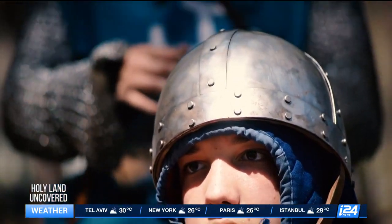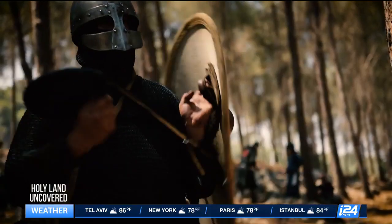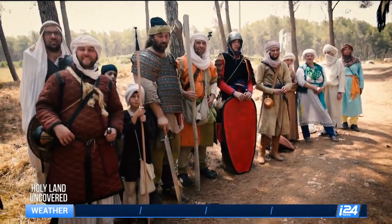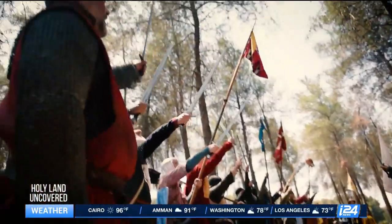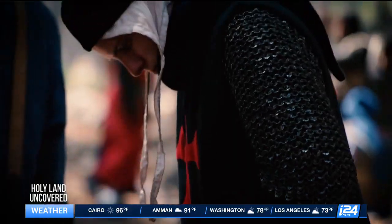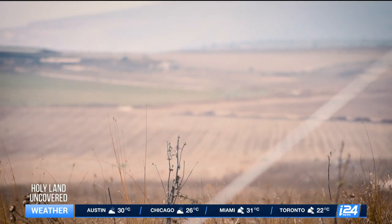The annual event attracts history lovers of all kinds. It is the only project in Israel that shows a fully functioning representation of life in the Crusader Kingdom. It is also unique in the world of reenactments — very few have the opportunity to recreate history in the exact location it happened.